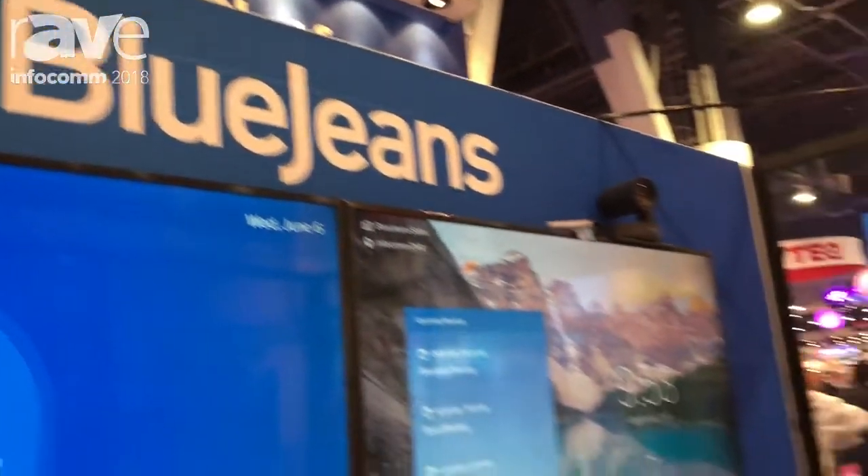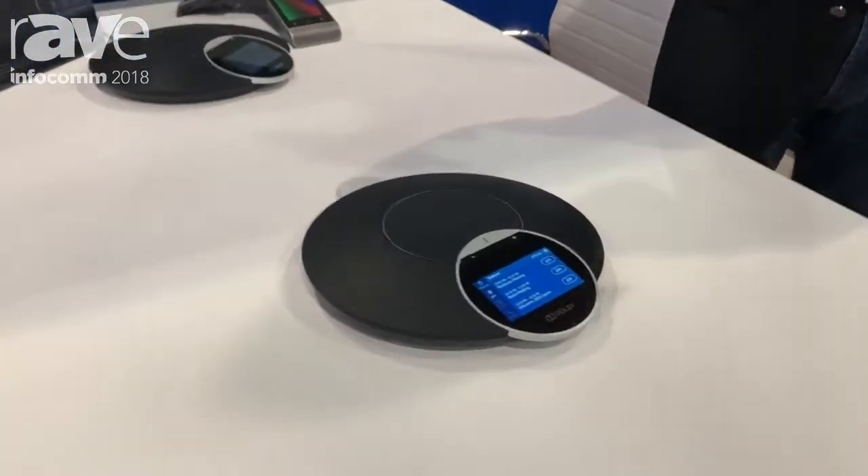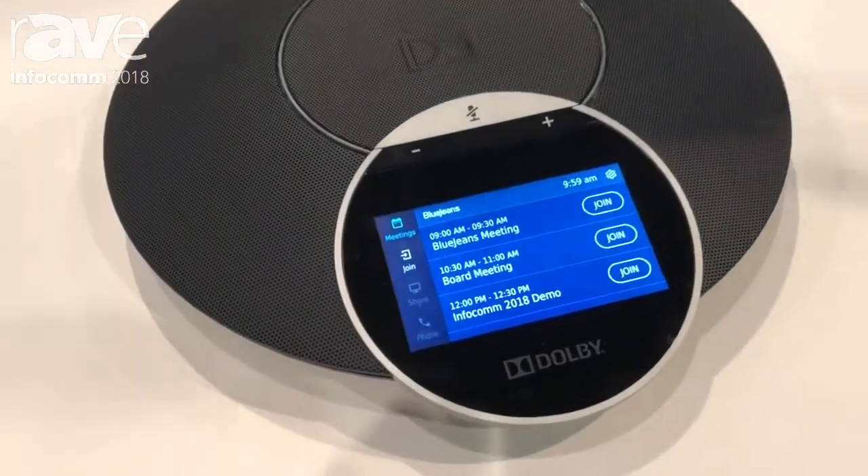Hi there. This is Mark Strassman, Chief Product Officer at BlueJeans. At BlueJeans, we bring together audio, video, and web conferencing into a simple solution for meeting rooms, for web conferences, and for events.